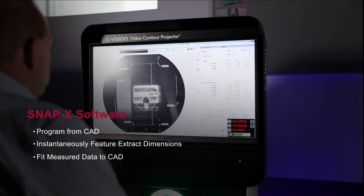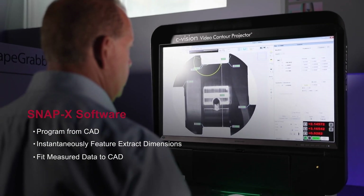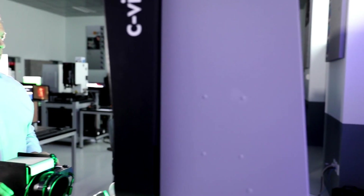C-Vision systems are powered by Snap-X software, the leading measurement software designed for the shop floor. The Snap-X interface has a simplified layout for walk-up measurement or running routines, offering powerful measurement capabilities and an easy to use shop floor friendly interface.